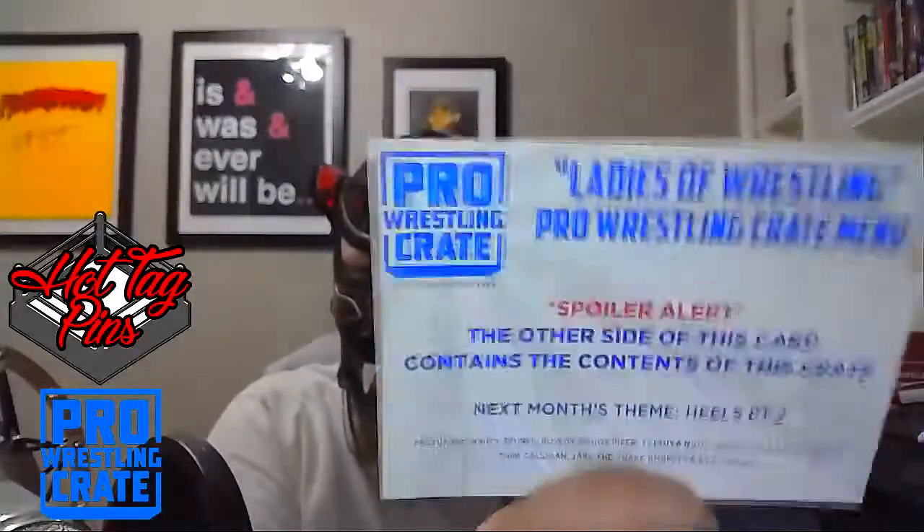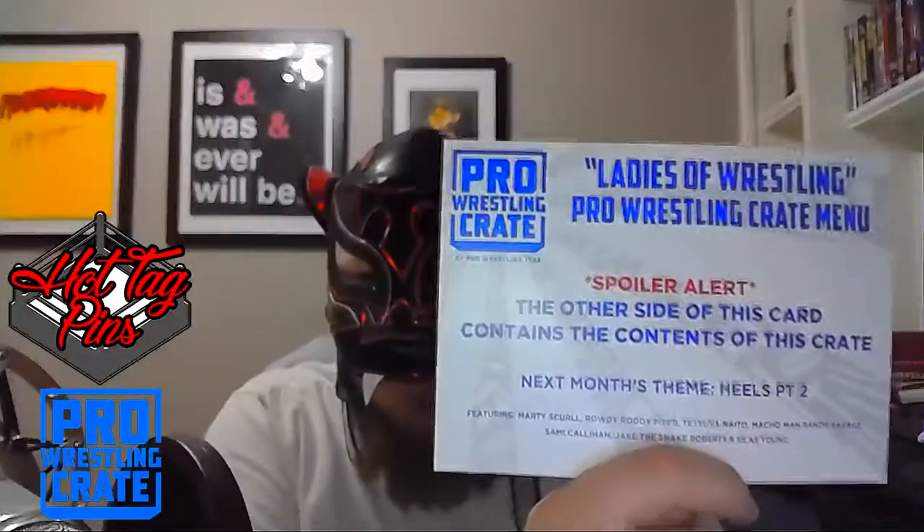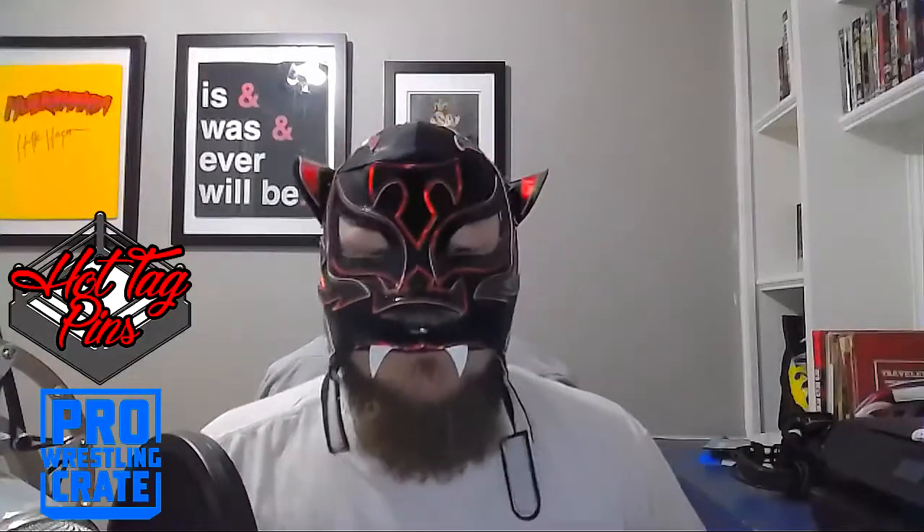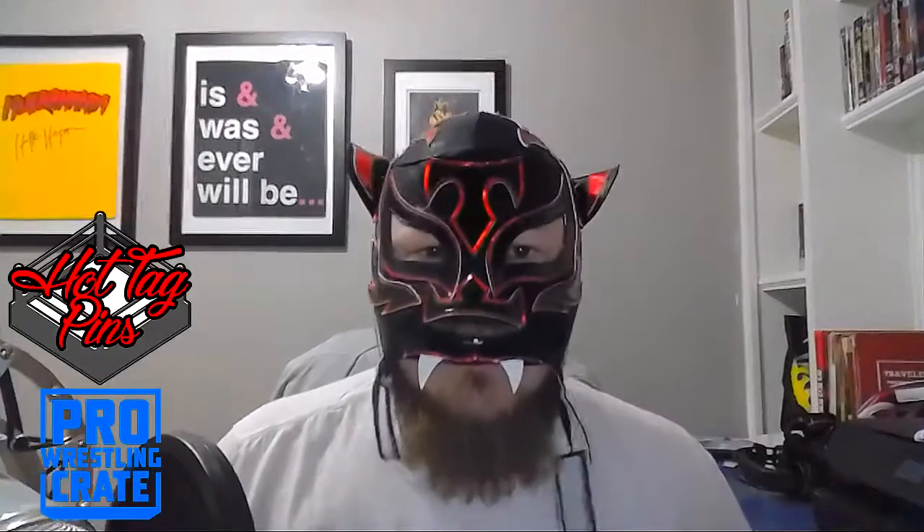Head on over to Pro Wrestling Crate — the July crate is 'Heels Part Two,' very cool. Thank you guys so much for watching. I'm going to do some giveaways on Twitter for some of these items. Also go check out hottag pins.bigcartel.com — my pin shop. Please leave a like, subscribe, click the notification bell so you know every time CM Puma uploads, and we'll catch you on the next one.